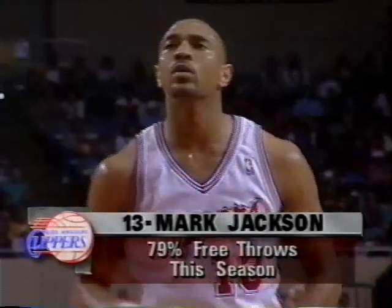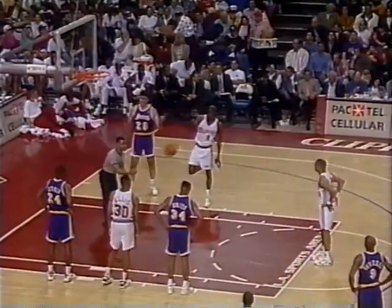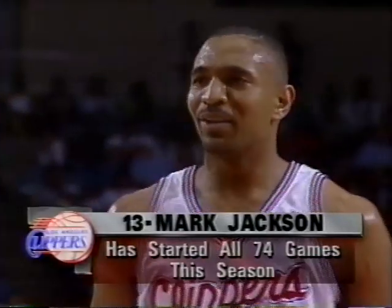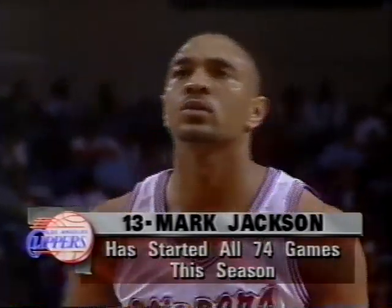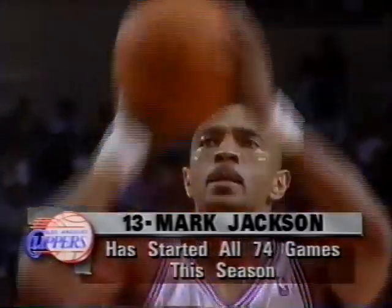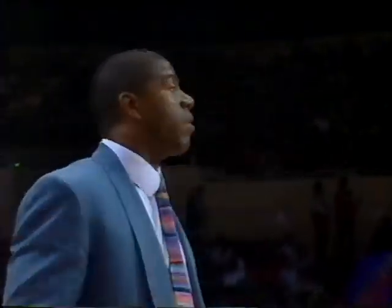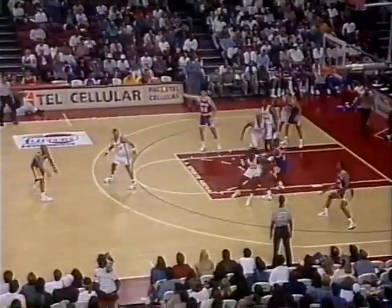Jackson at the line — the free throw is good. Jackson's got six assists in the ballgame. He makes the free throw for his seventh point, and the Lakers trail by six. Jackson started all 74 games this season for the Clippers. He hasn't had his greatest year, but he's a fine talent. Next free throw is good. It's 33-26. The ball is brought into Nick Van Exel — the Lakers have trailed all the way. They got ahead in the opening seconds on a basket by Vladi, but after that it was all Clippers.